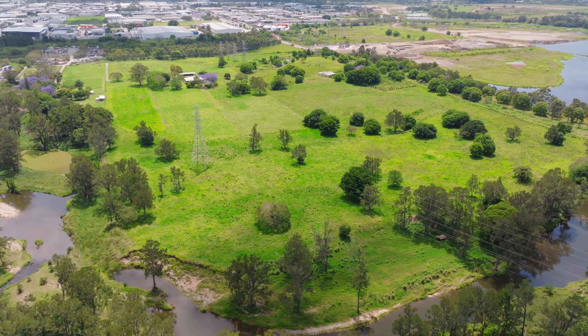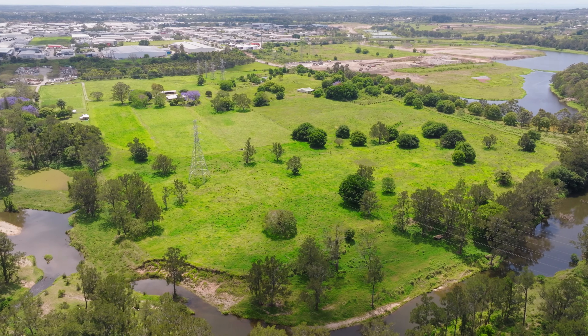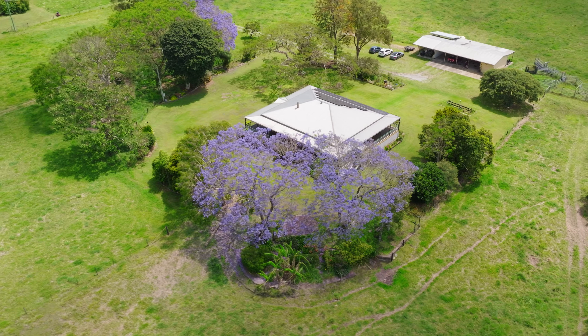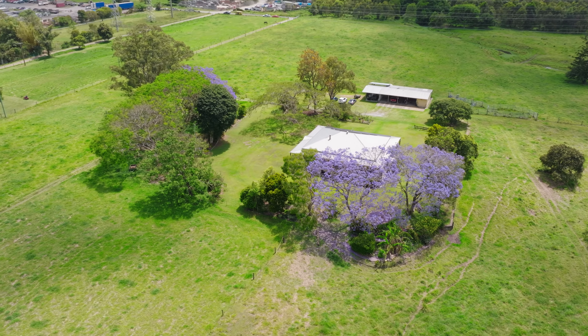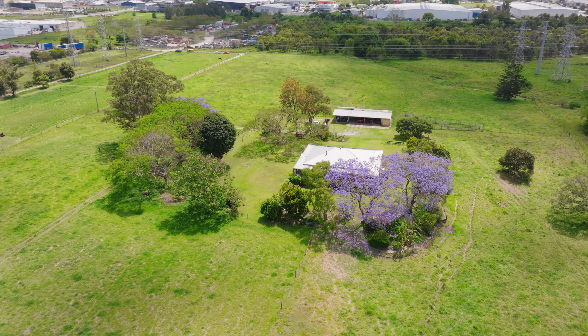It's relatively flat and also has a significant irrigation system that pumps water across the property from the river. The house also benefits from bore water. Tests have also indicated that there's a significant volume of river gravel underneath this property, presenting some significant commercial opportunities.